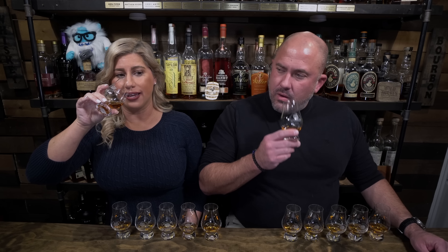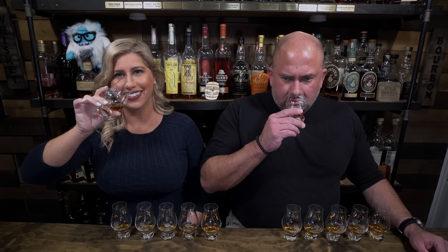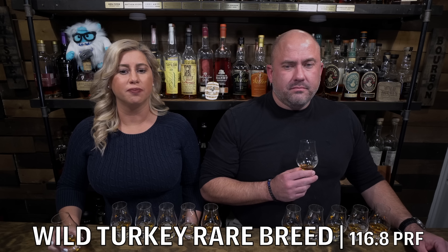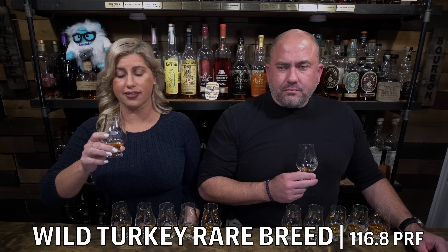Wild Turkey Rare Breed coming in at 116.8 proof. This smells really nice. I get a butterscotch and a little bit of berry, some apricots, baking — is it baking bread or cinnamon rolls? It's almost like baking apple danishes or something. Dough and caramel and cinnamon and brown sugar and white sugar, a hint of apple, a little bit of oak. I'm getting a very light freshness, but it's also thick and syrupy. I get some apples and some Cinnabon butterscotch on the end, like one of those butterscotch candies towards the end.